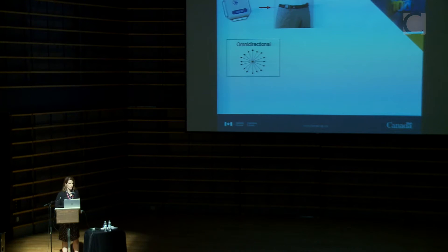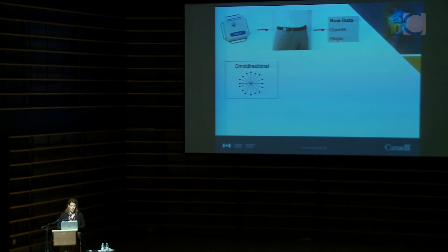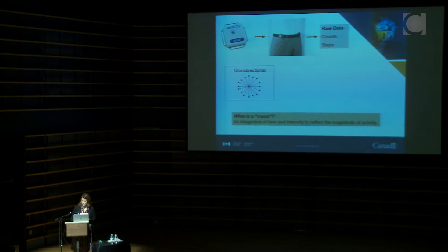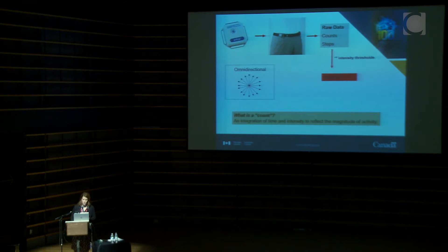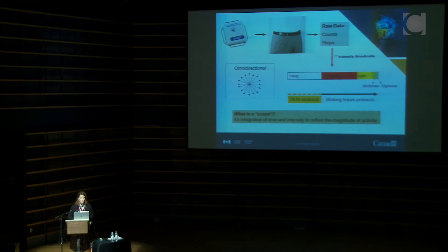Switching gears to the accelerometer we use: we're currently using the Actical accelerometer on a waist-worn belt. It's an omnidirectional accelerometer measuring motion in every direction. You get raw data in the form of counts and steps — a count reflects time and intensity to show how fast or how great the magnitude of someone's activity. Alone, that doesn't give us usable information, so we apply intensity thresholds to divide the person's day into time spent sedentary, light, and moderately or vigorously active.